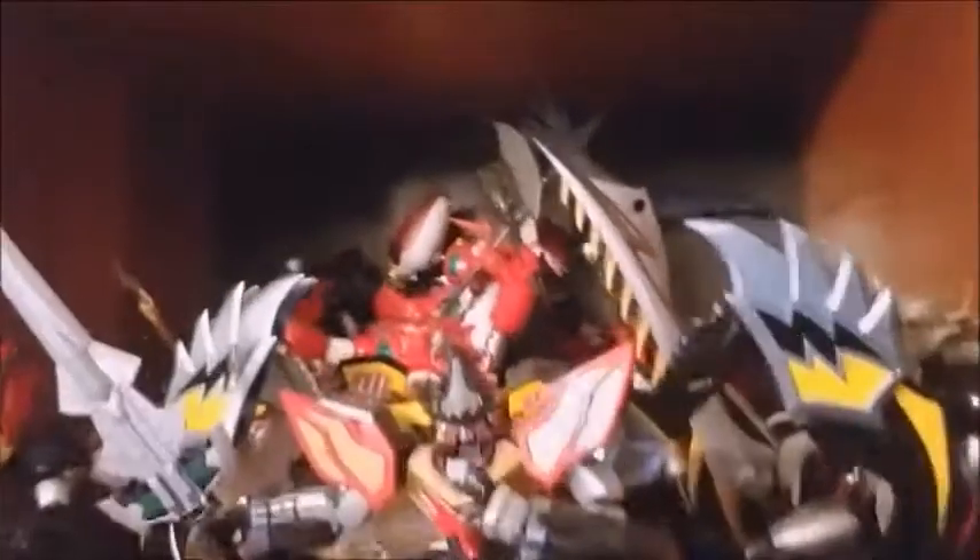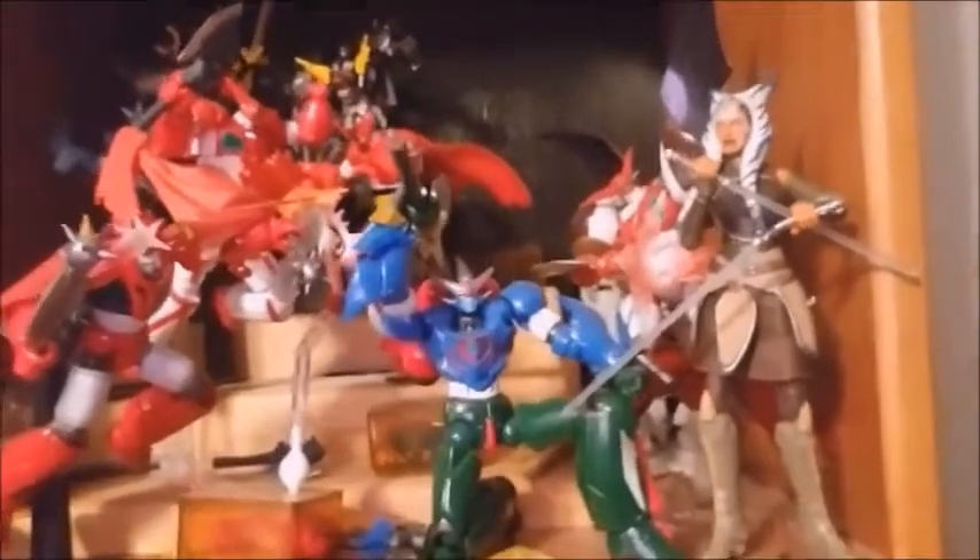Speaking of Super Robot Chogokins, they're up here — I've got the Mazinger SKL, Magirangers Megazord. I cannot believe how much that's going for now. I've got a couple of Mazinger pieces; I really like Mazinger. Down here is my Revoltech — I love those super robots.